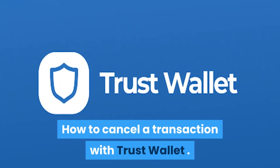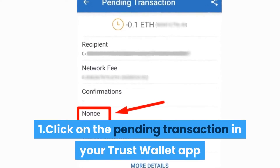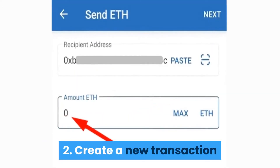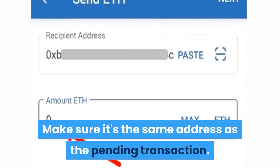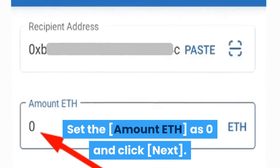How to Cancel a Transaction with Trust Wallet. Step 1: Click on the pending transaction in your Trust Wallet app and search for the NONCE field. Take note of the number you see. Step 2: Create a new transaction and add your wallet address in the Recipient address field. Make sure it's the same address as the pending transaction. Set the Amount ETH as 0 and click Next.